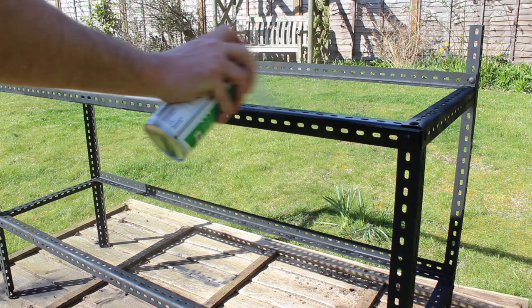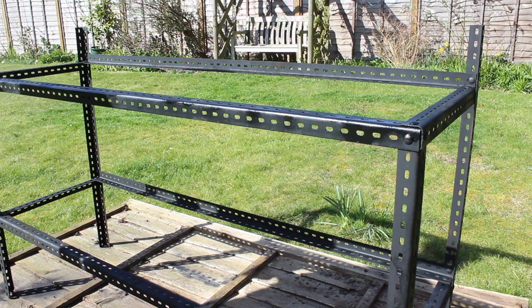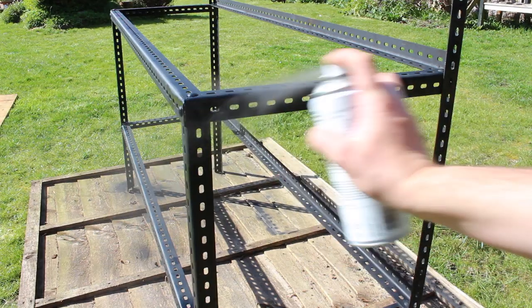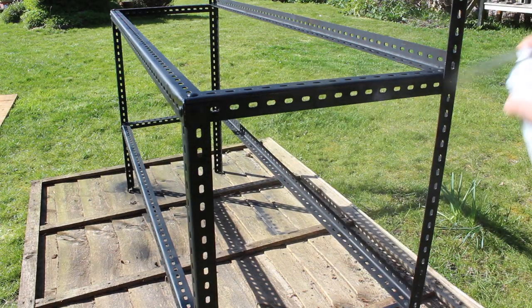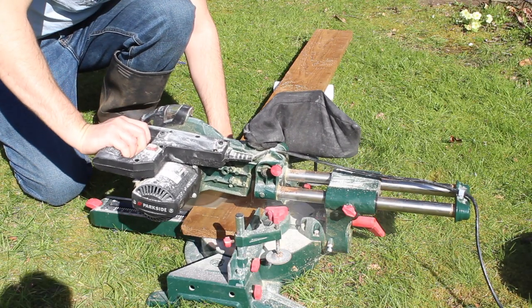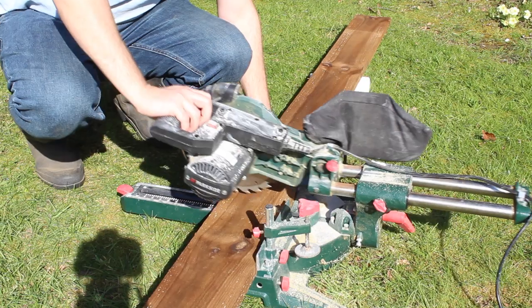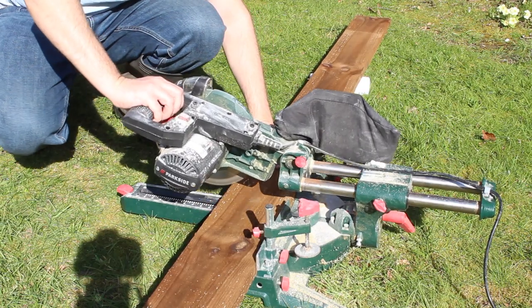I then gave it a top coat of no nonsense matte black spray paint. Everything I've used by this Screwfix own brand has been great both in performance and price, and this was no exception. I could then cut my boards to length - I'm using 22x150mm treated boards, which tend to be used as gravel boards for fencing but I thought they would do the job nicely.